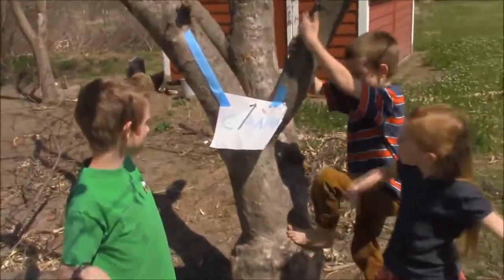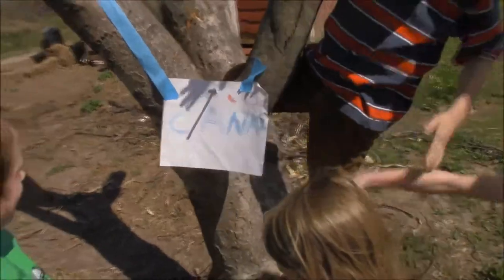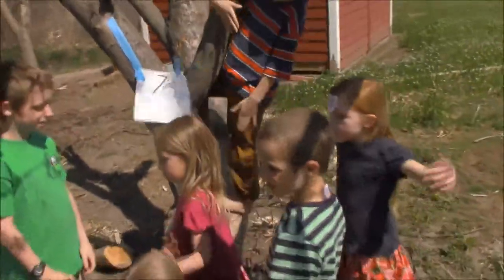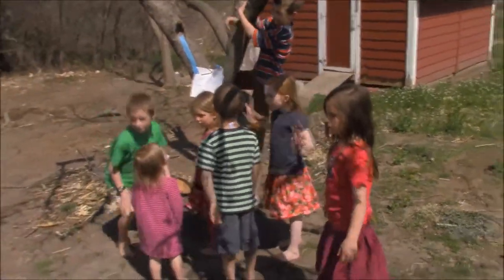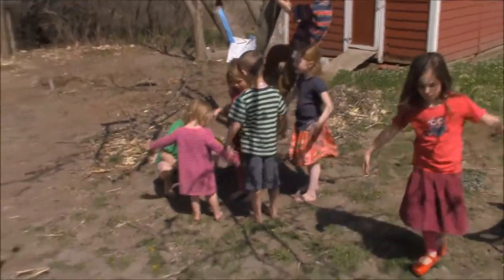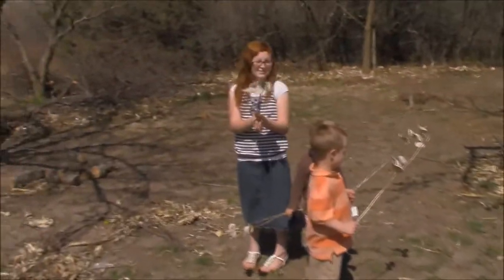Where did this population of monarchs end up? Oh, they ended up in beautiful northern Canada, where they will eventually migrate back to Mexico. This is really several generations of monarchs — the first generation from Mexico lays its eggs in the milkweed pods.